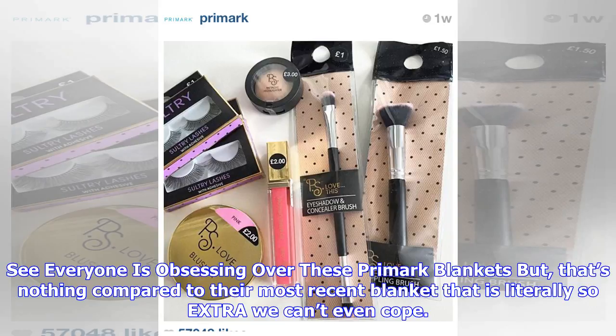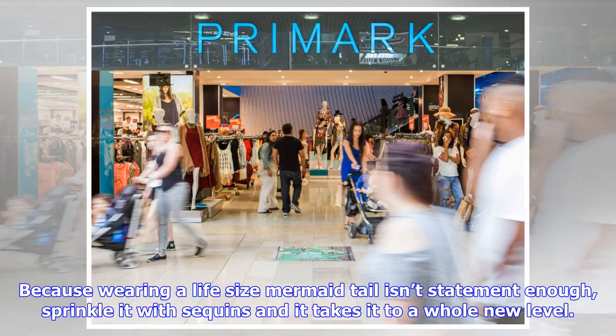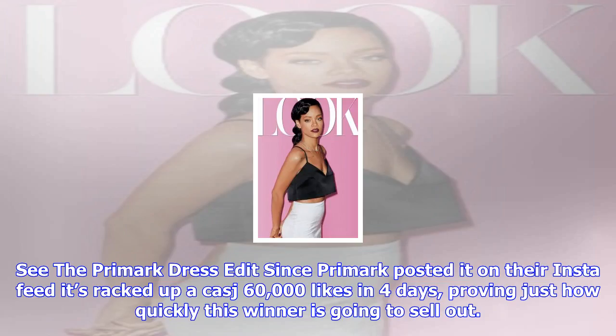Everyone is obsessing over these Primark blankets, but that's nothing compared to their most recent blanket that is literally so extra we can't even cope. The mermaid tail has come to life in all-over iridescent sequins and OMG it is everything. Because wearing a life-size mermaid tail isn't statement enough, sprinkle it with sequins and it takes it to a whole new level. Say hey to your next OOTD insta post, guys.